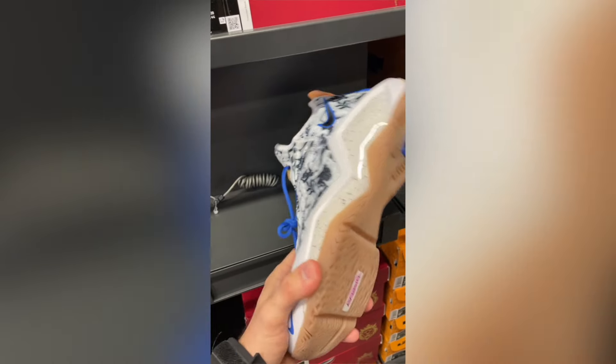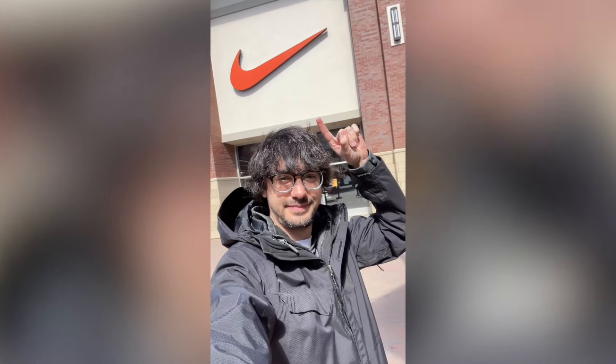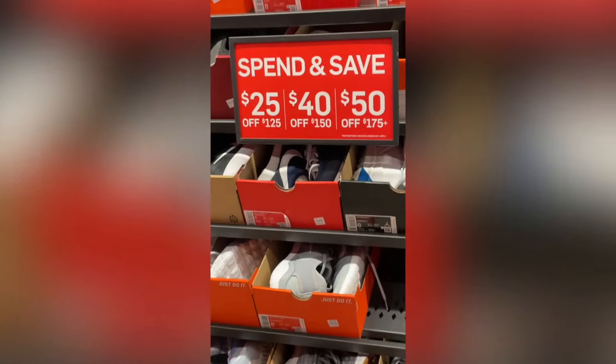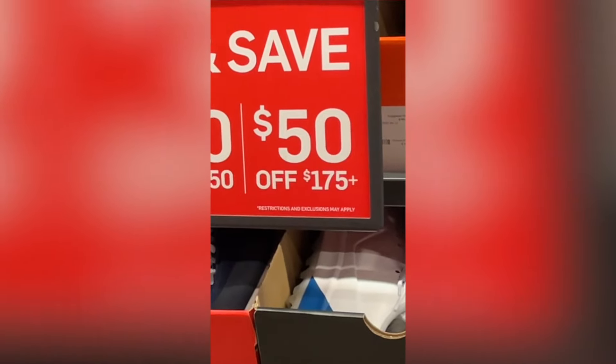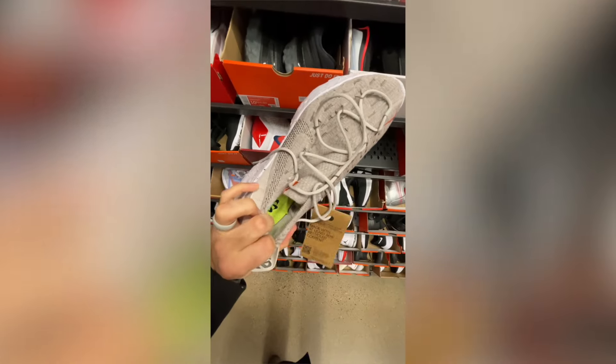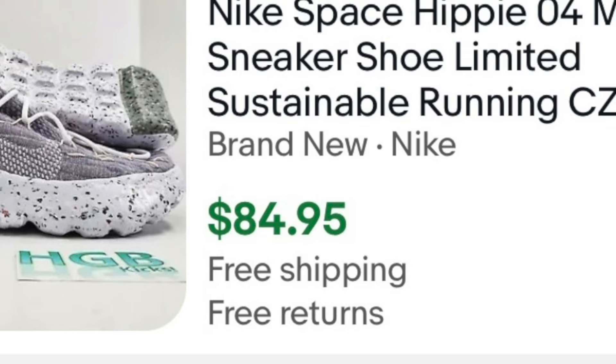Side hustle number two I tried is sneaker flipping. Basically what you do is go to the Nike outlet store or some other discount retailer and look for shoes that sell for more online. The first time I did this was a bit of a learning experience. I figured out that the best deals at the Nike outlet are typically on the back wall in the ultra clearance section. I found Nike challengers for $40 — three pairs — selling for $75 on eBay, giving about a $15 profit per pair. I also found space hippie 04s for $50, going for $85 on eBay, another $15 profit. Not huge money, but they'd sell quick and money is money.